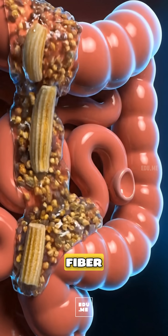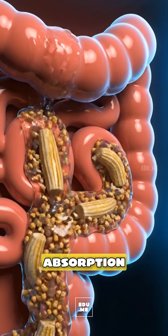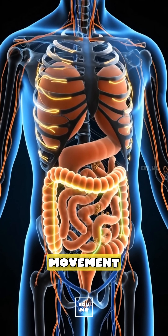Meanwhile, the soluble fiber forms a gentle gel that slows sugar absorption and feeds good gut bacteria, while insoluble fiber keeps intestinal movement regular.